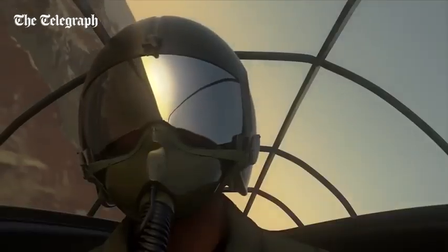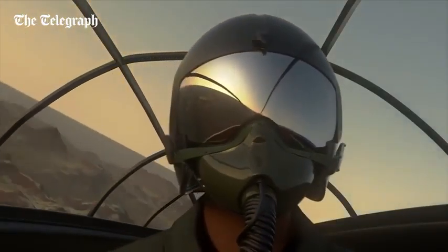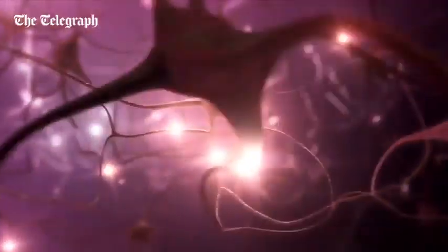The specific task we are looking at is piloting an aircraft, which requires a synergy of both cognitive and motor performance. When you learn something, your brain physically changes. Connections are made and strengthened in a process called neuroplasticity.